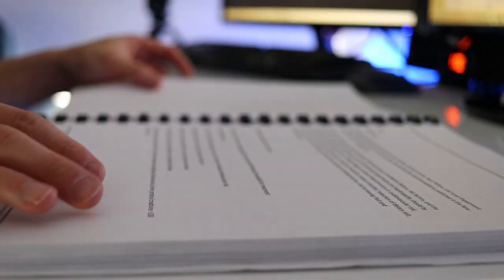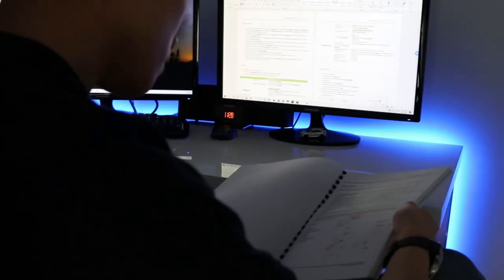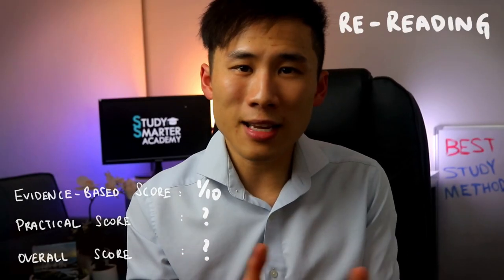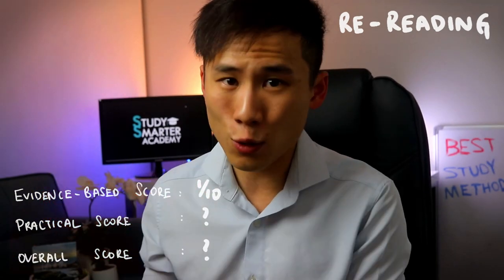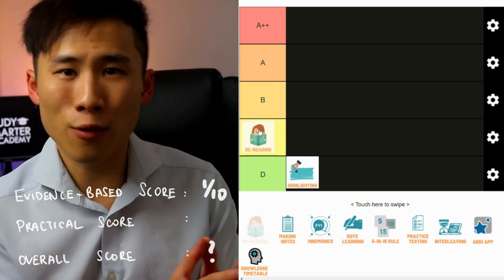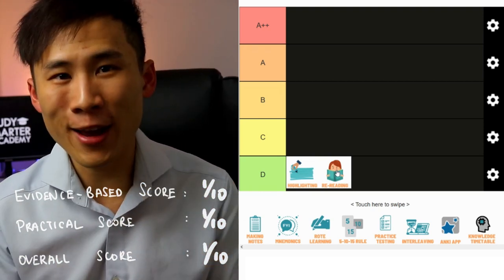From a practical standpoint, most time spent rereading makes us feel productive without actually being so. A simple test: after rereading three paragraphs, close the book and ask yourself how much you actually remember. Most students are surprised they haven't retained much at all. Feeling productive and actually being productive are two very different things — this is why I was failing in high school studying eight hours a day, but in med school, studying just two hours a day, I achieved top 10%. The practical score for rereading is 1 out of 10; overall score 1 out of 10 — a D.